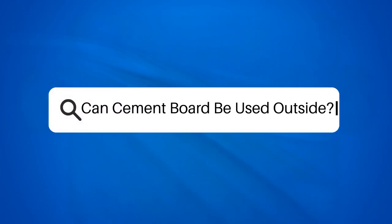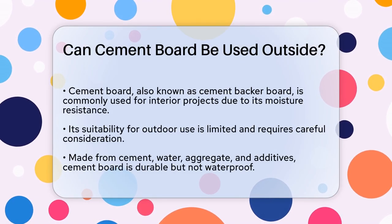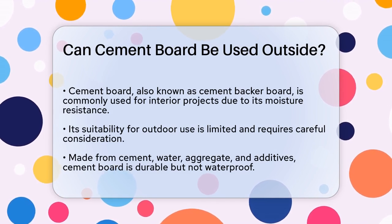Can cement board be used outside? If you're working on a construction project and wondering if cement board can withstand the elements outside, you're asking the right question. Let's break it down to help you make an informed decision.